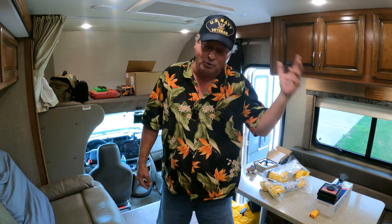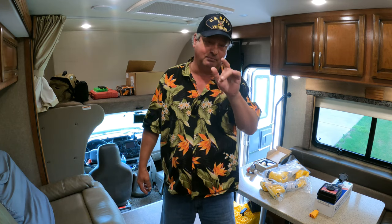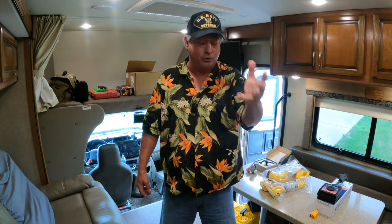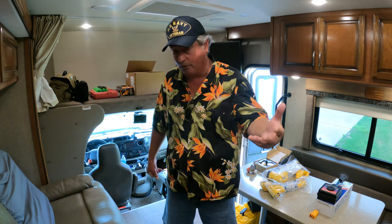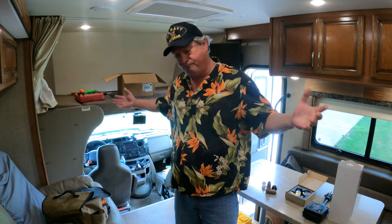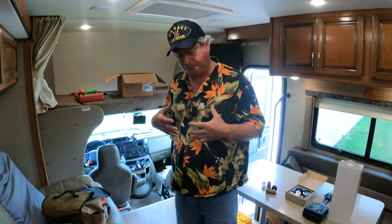This is the kind of stuff you want to spend your money on first, rather than running out and buying rugs, lights, little signs, mats — foo-foo stuff. This is the nuts and bolts. These are the items that you must have to protect your investment and to actually take advantage of your RV, whether it's new or new to you.